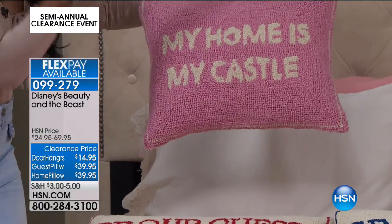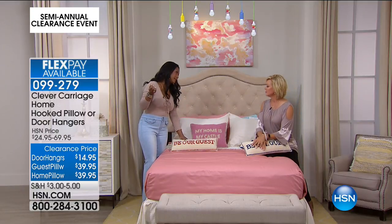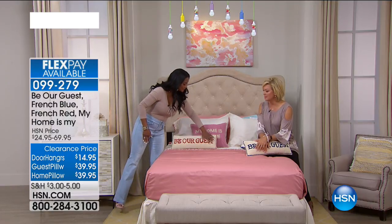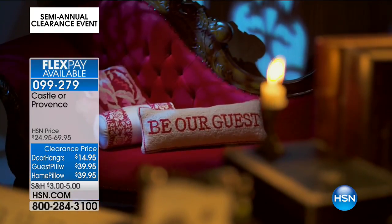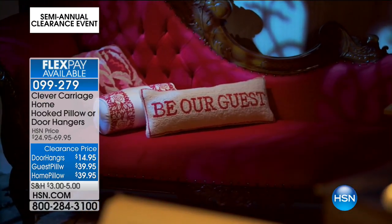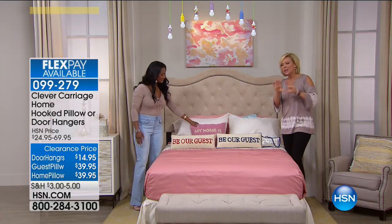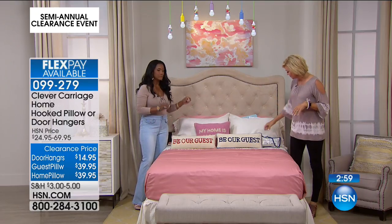Just like hooked rugs, these are more decorative items and they're so precious. They were inspired by Disney's Beauty and the Beast — Kim made this collection for when we did the movie premiere just a couple months ago. The quality is so excellent. She's so passionate about what she delivers, and if you have any of her Clever Carriage handbags, you know they are top of the line — works of art. The same goes for her home collection that we introduced earlier this year.